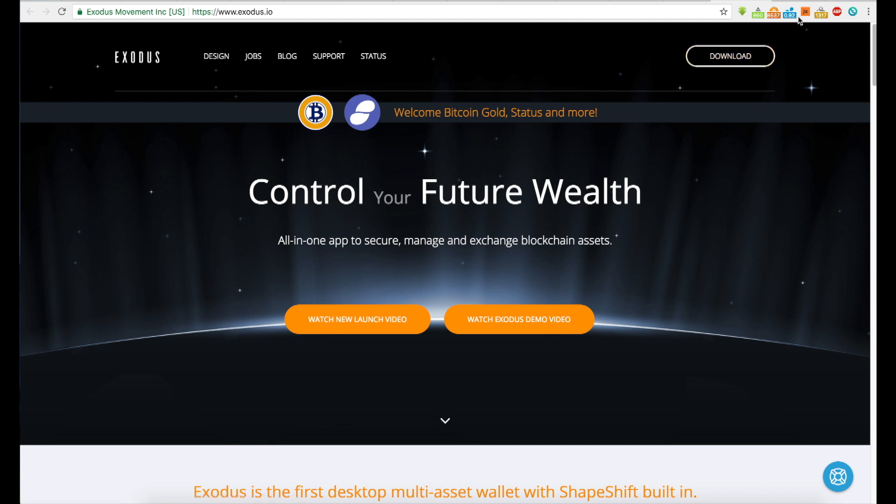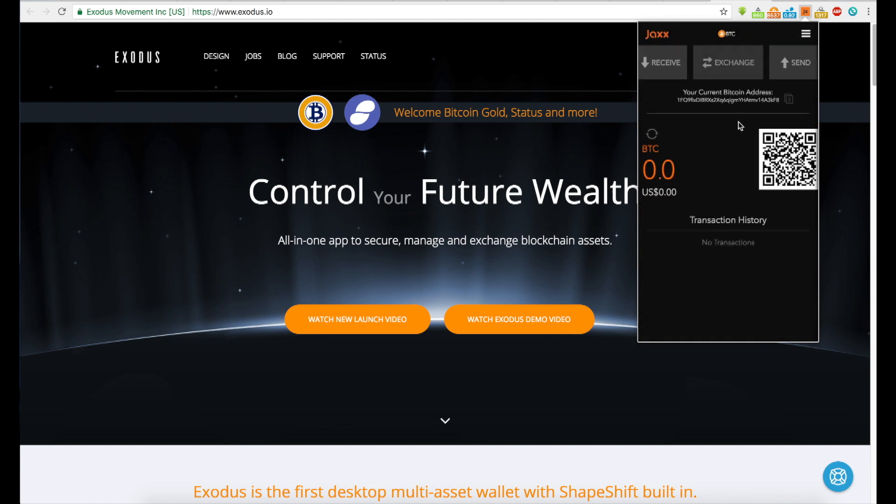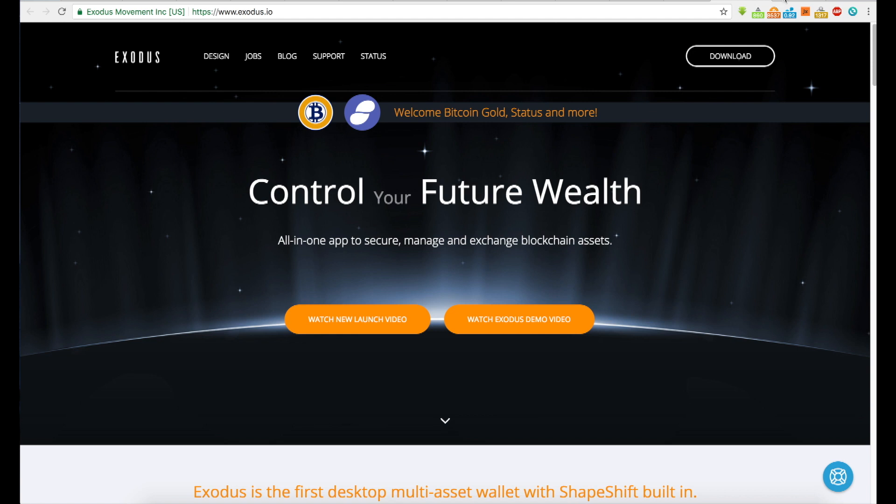I also have a Chrome extension here — you can use Jaxx blockchain wallet. I have this installed just to show you how it would function. The storage thing is really complex and I'm not sure I trust this extension to hold my coins, but you can back it up. The best thing you can do is back up your storage with a paper key or paper wallet.